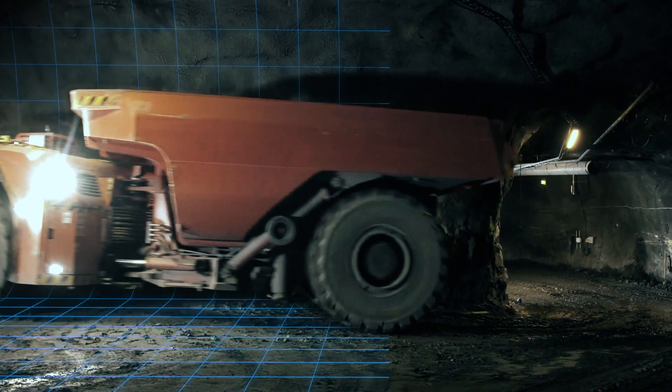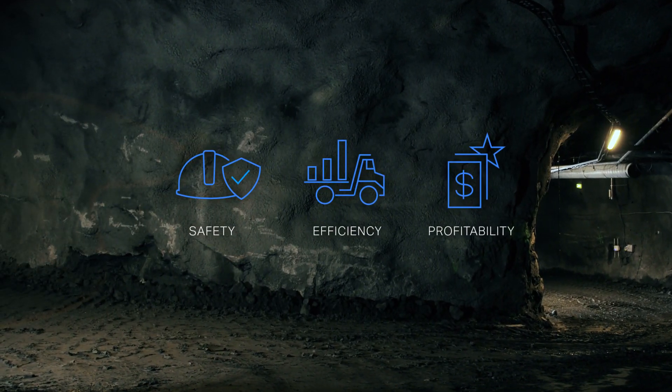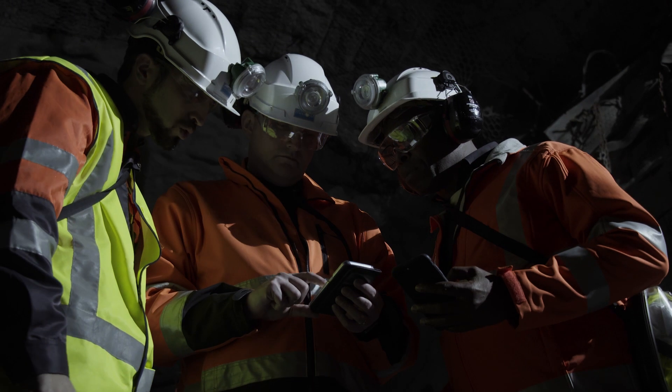Automation is changing the face and pace of mining, making mines safer, more efficient, and more profitable. To make the most of automation, mines need people with the right skills and expertise.